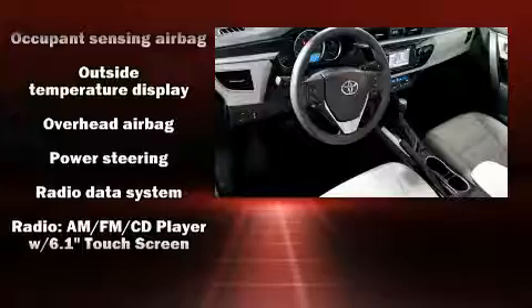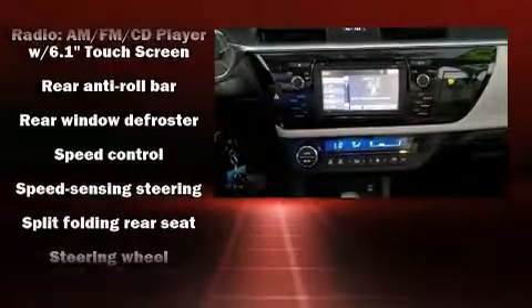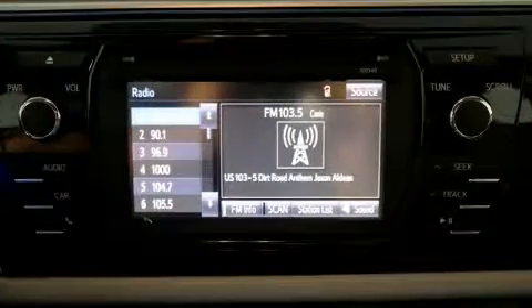For added security, Dynamic Stability Control supplements the drivetrain. This vehicle has achieved certified pre-owned status by passing Toyota's comprehensive certification process.